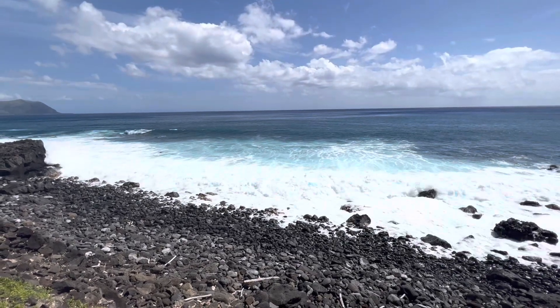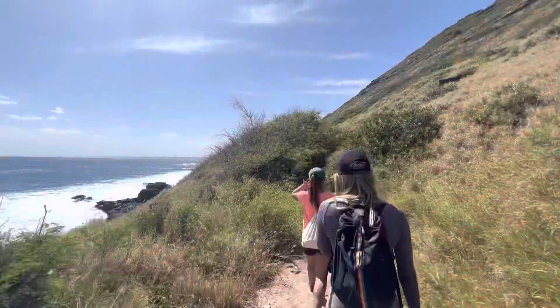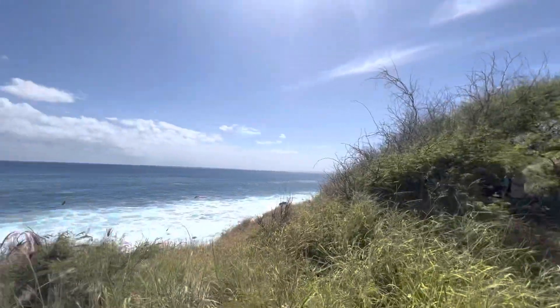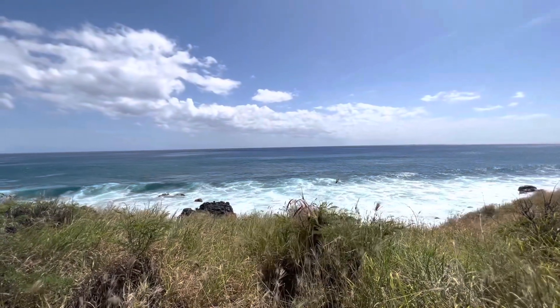There is a beach for swimming out there, too. This is the one shaded spot that we found while out on the hike — a pretty nice little nest of trees that you can stand under and get some relief.